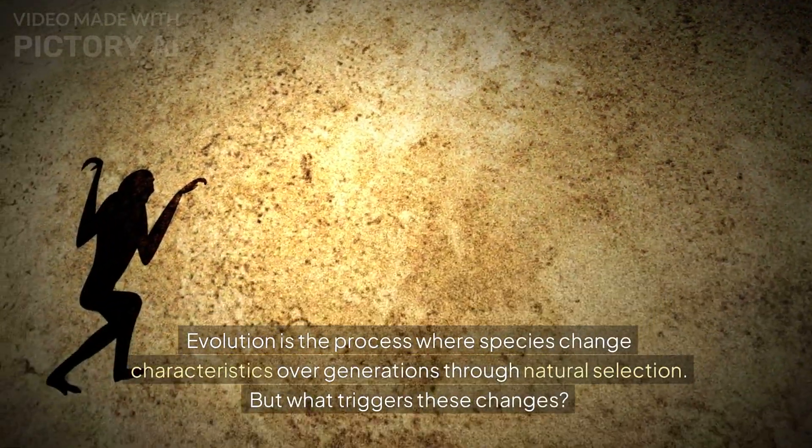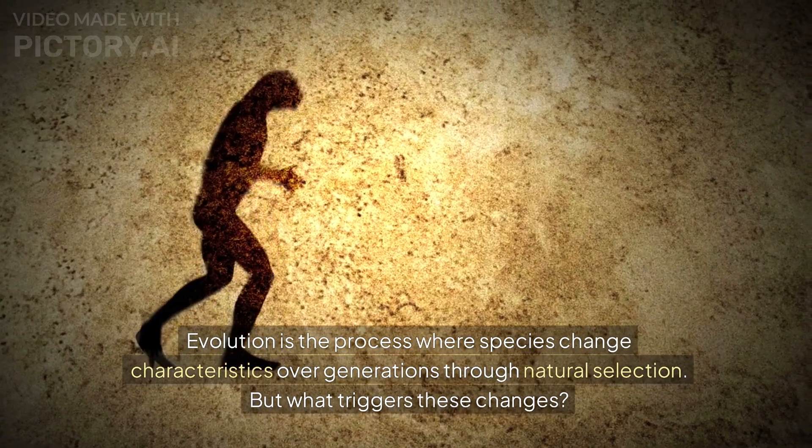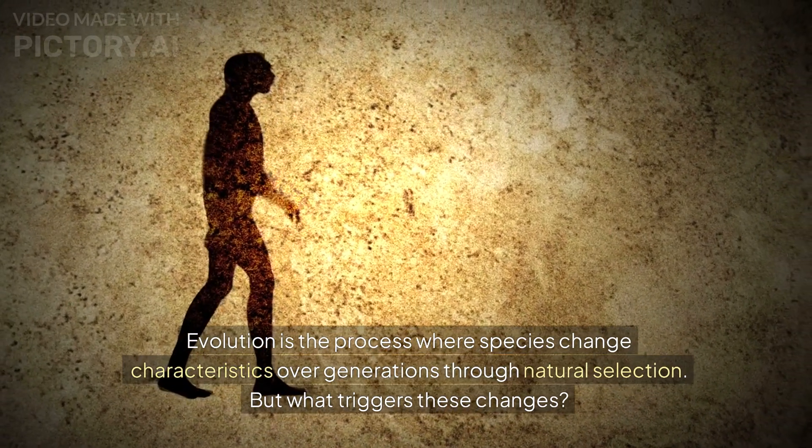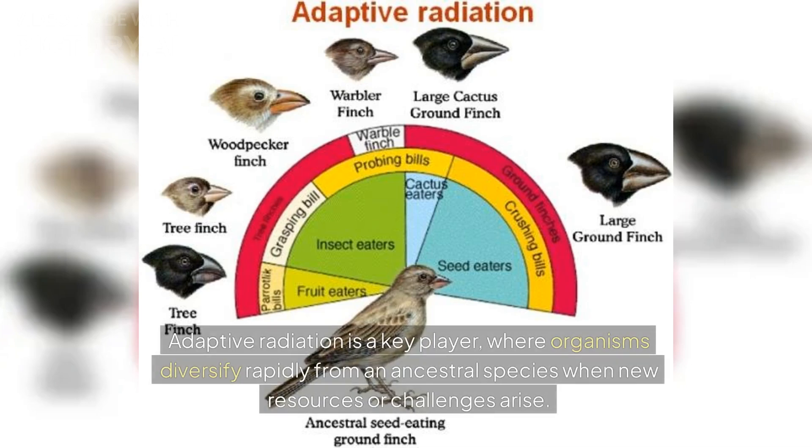Evolution is the process where species change characteristics over generations through natural selection. But what triggers these changes? Adaptive radiation is a key player, where organisms diversify rapidly from an ancestral species when new resources or challenges arise.